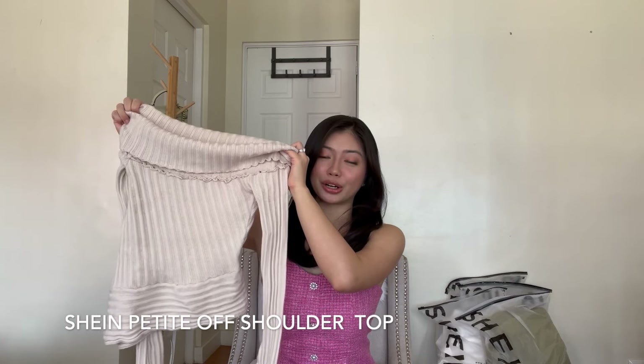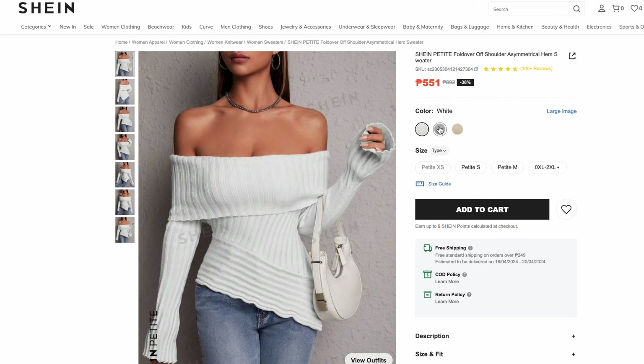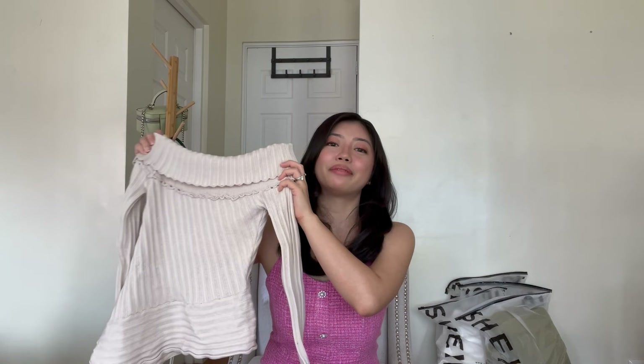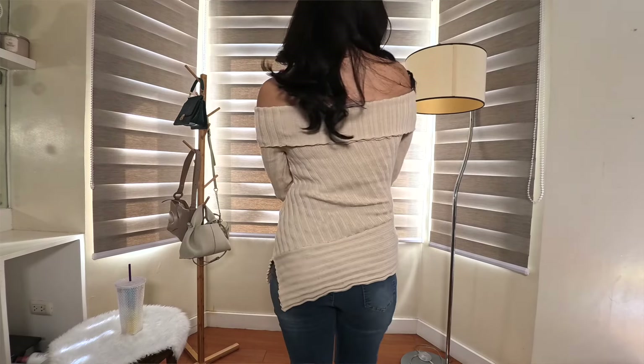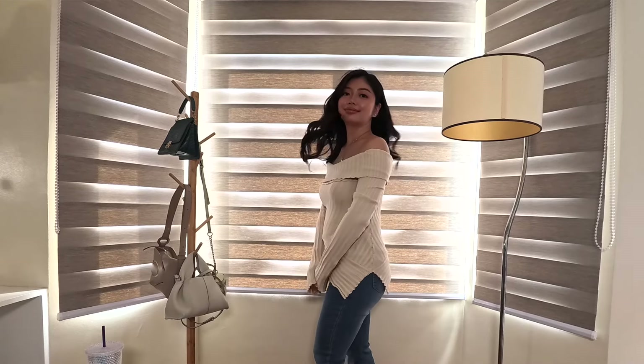Next, I got this Off Shoulder top in Apricot. I got this for P397, but they're selling it for P521. It's available in three colors — white and gray as well. This top is made of mixed fabrics: viscose, polyester, and polyamide. I got this in size small and it's true to size. I am so obsessed with the fit of this top. It gives a nice shape to the body. Because of its beautiful style and the shape it gives the body, this can actually pass like it was bought from Mango. So if you're looking for long sleeves or off-shoulder tops, definitely get this one. This is one of my most favorite purchases from SHEIN.